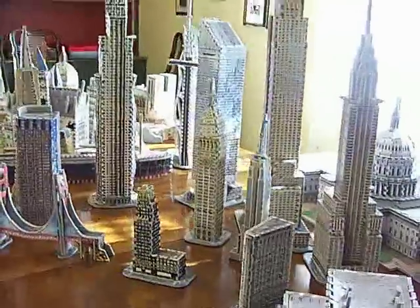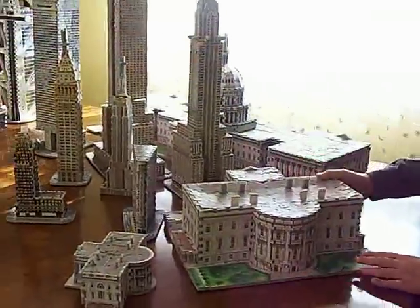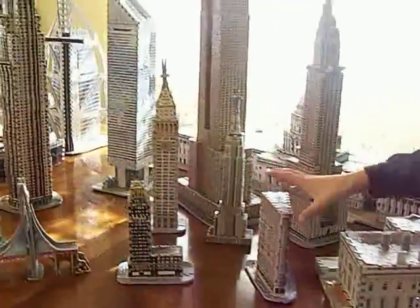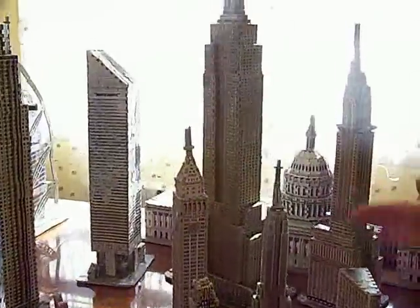Over here, I have the White House and a miniature model of the White House. Right here is the Flatiron Building and the Radiator Building.